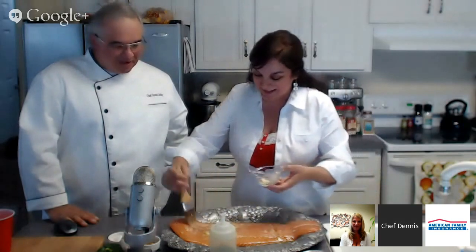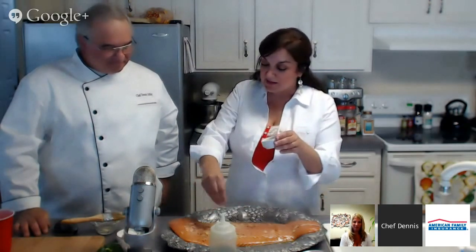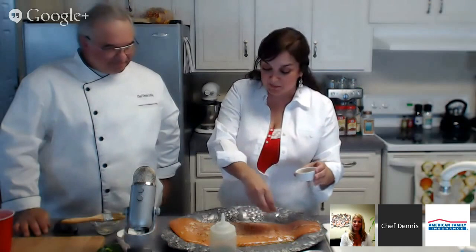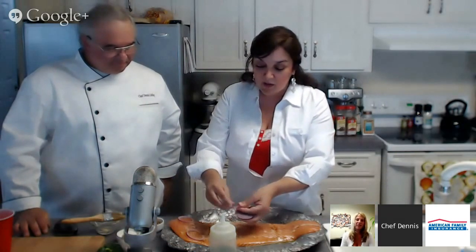I can smell it now — it's already smelling great. Then we're going to take just a little bit of sea salt and sprinkle it on. At the end we'll also finish it with a little bit more sea salt. Then a little bit of crushed red pepper — sprinkle it on. Depending on how spicy your family likes it, you could go a little bit more or a little bit less.